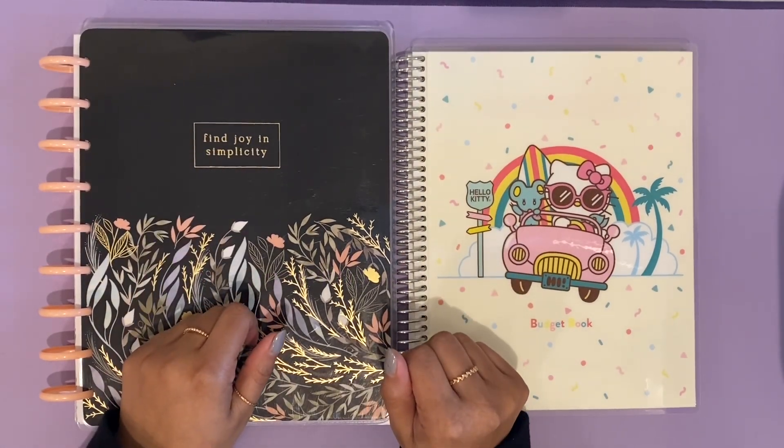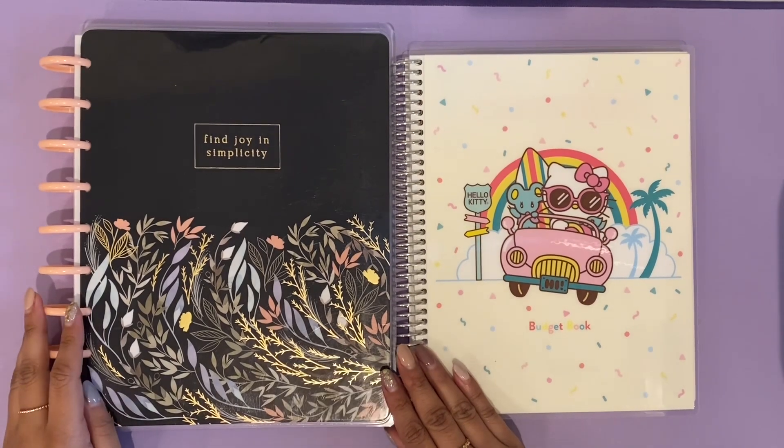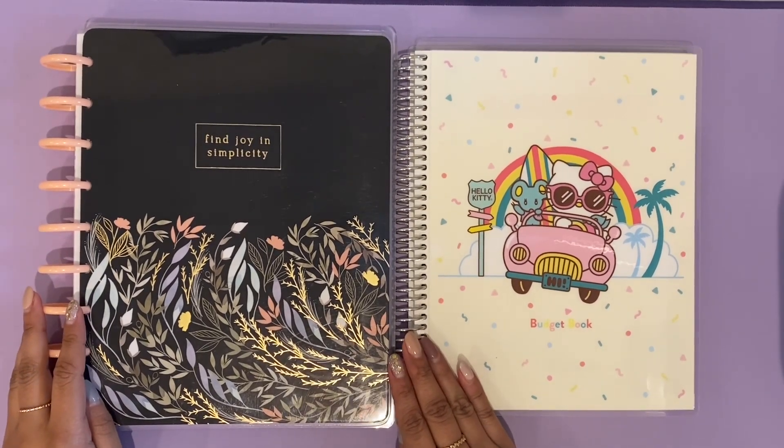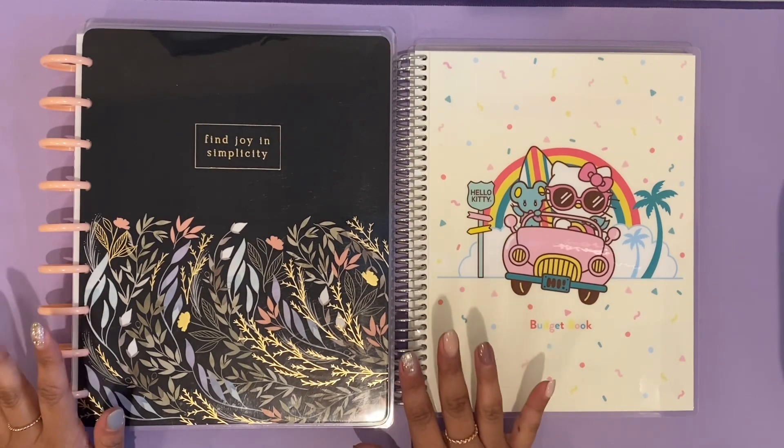Welcome back fellow budgeters, and welcome if you're new to my channel. My name is Jessie and this is Jessie Budgets. Today I'm going to be going over my January close-out. I do use two different notebooks to keep track of my spending and my budgeting.